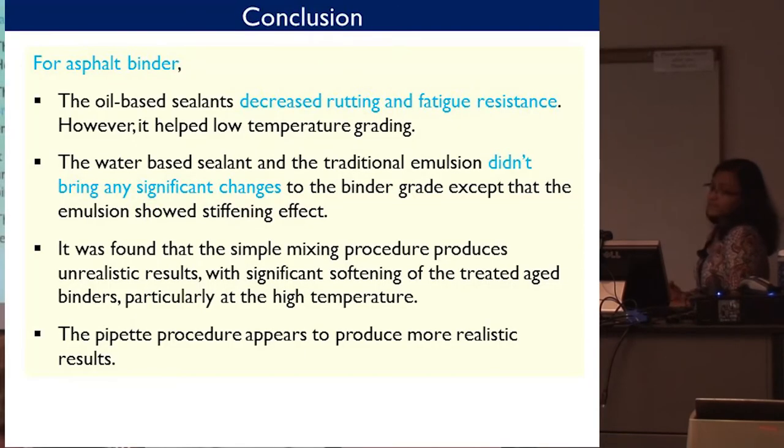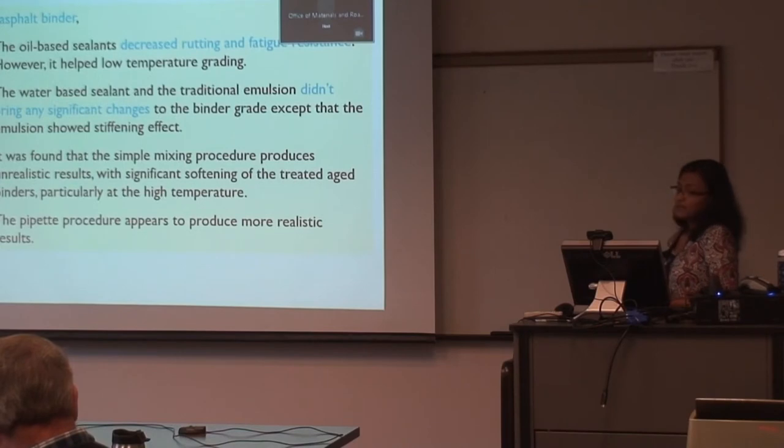Binder conclusions: oil-based sealants decreased rutting and fatigue resistance; however, they helped the low-temperature grading. The water-based sealant Joint Bond and the traditional emulsion CSS-1H did not bring significant changes to the binder grade, except that the emulsion showed a stiffening effect. It was found that the simple mixing procedure produces unrealistic results with significant softening of the treated aged binder, particularly at high temperature. The pipette procedure appears to produce more realistic results, and we will see the correlation with field performance later.